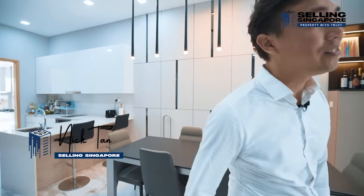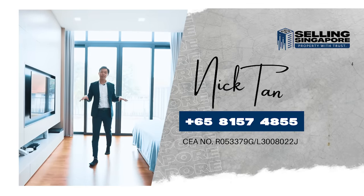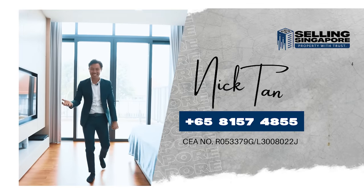If this feels like your next home, kindly smash that like button and give us a call. I'm Nick Tan, Selling Singapore, and we'll be happy to show you the place. See you soon!